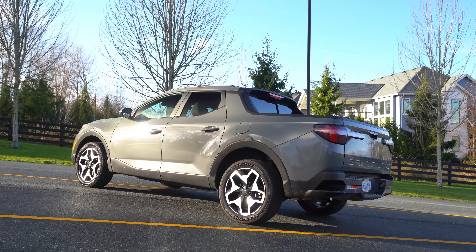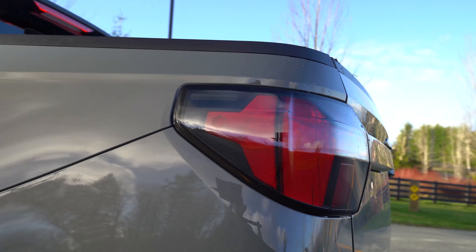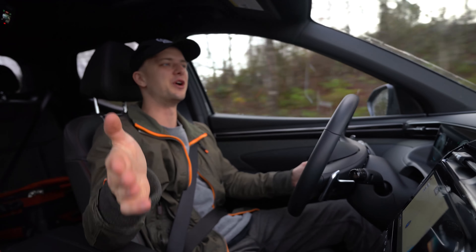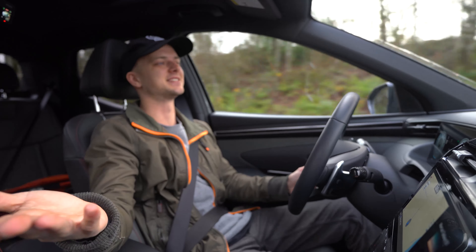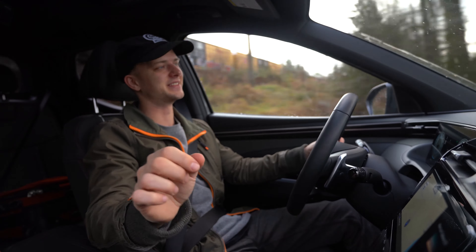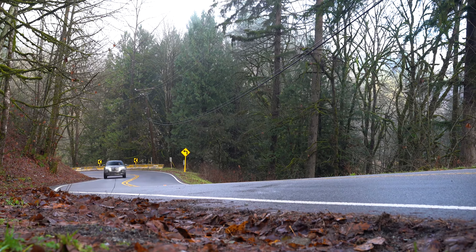It looks kind of weird — a little bit different, striking on the road. This last week I've gotten a bunch of different looks from people. Some people love it. I called it a car, which is wrong, and then somebody else earlier this week called it a truck, and I had to correct them — Hyundai would be flattered that you called this a truck.